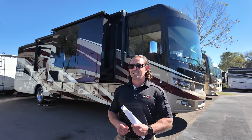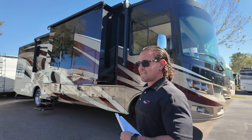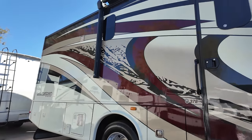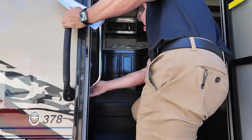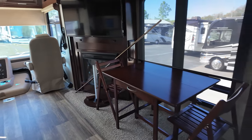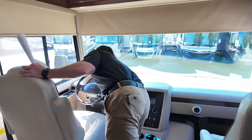Number six is a 2019 Forest River Georgetown XL 378 — a huge layout for a gas motorhome. Two big slides up front, one in the back, giving you a ton of space. One thing I love about these is the paint job — they add this extra texture you typically don't see until you get to a higher-end diesel. Inside: a massive living room, huge windows overlooking the cab area, a fireplace across from the theater seating. Being a 2019, it has the V10 engine. Mileage: 7,254 miles — really low.